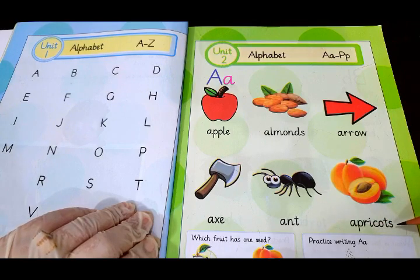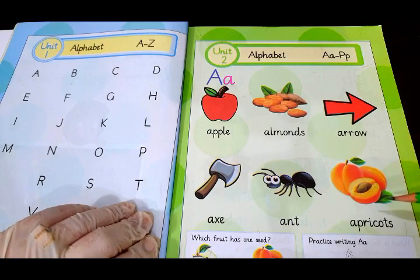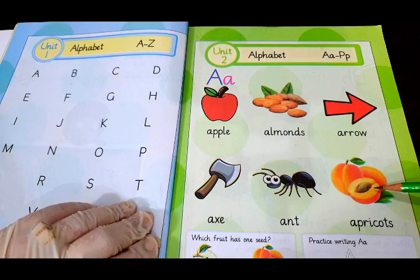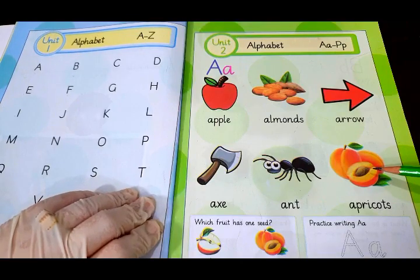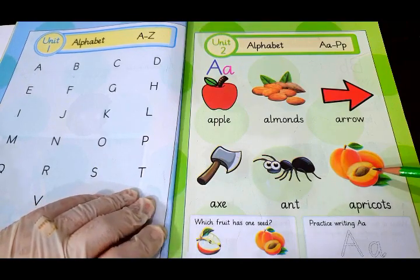And the last on this page, we have got apricots. In Urdu, we used to call apricots khubani. We can find this very yummy fruit in the season of summer. It's a summer fruit and it's quite delicious.